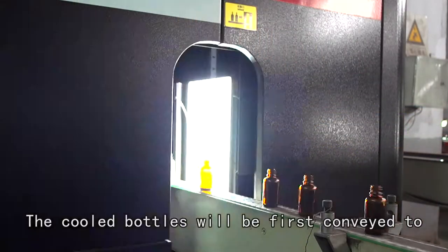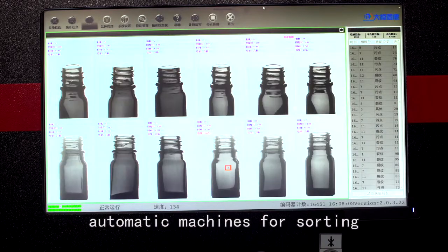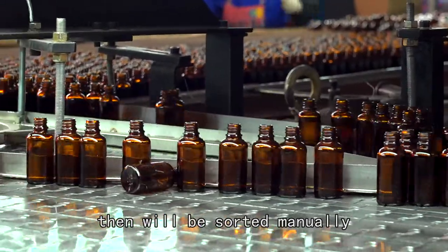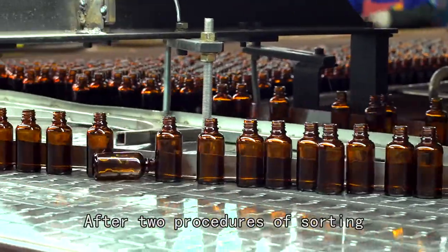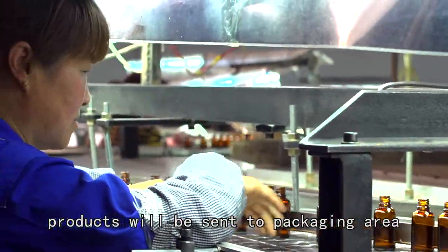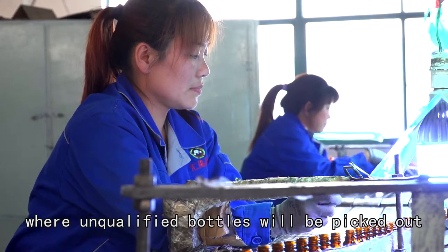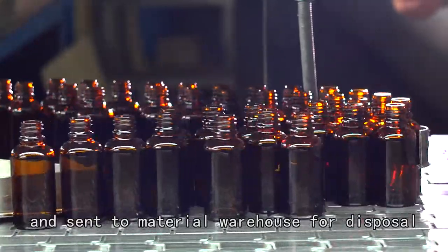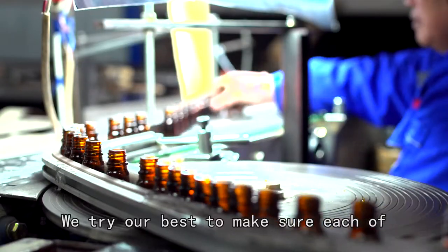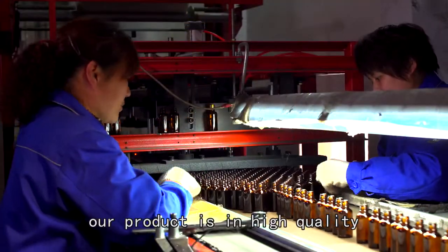The cooled bottles will be first conveyed to automatic machines for sorting, then will be sorted manually. After two procedures of sorting, products will be sent to the packaging area where unqualified bottles will be picked out and sent to the material warehouse for disposal. We try our best to make sure each of our products is of high quality.